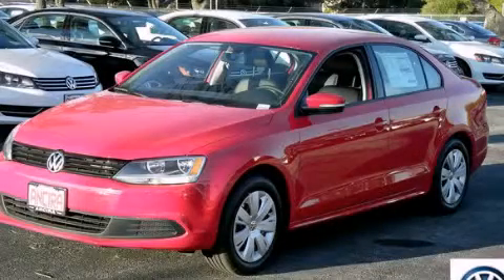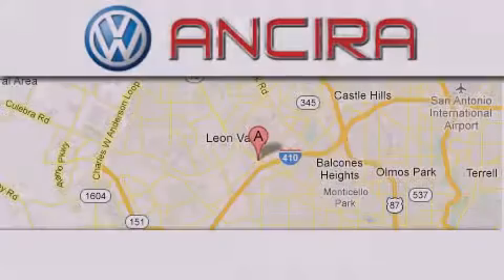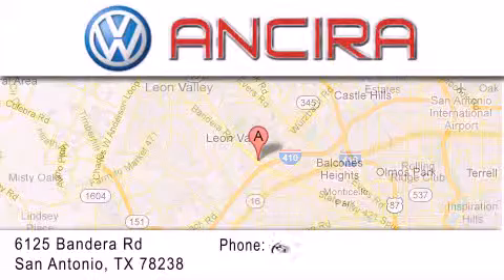We hope you found this video informative. Please contact us today. Ansira Volkswagen is conveniently located at 6125 Bandera Road, just outside Loop 410.